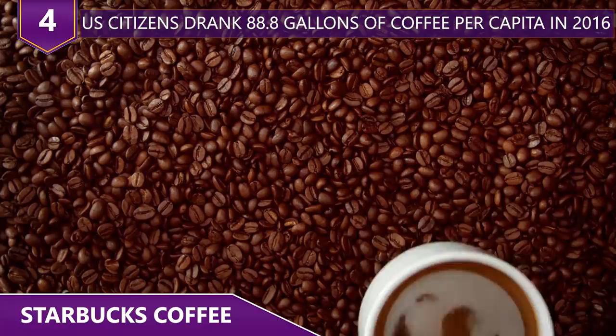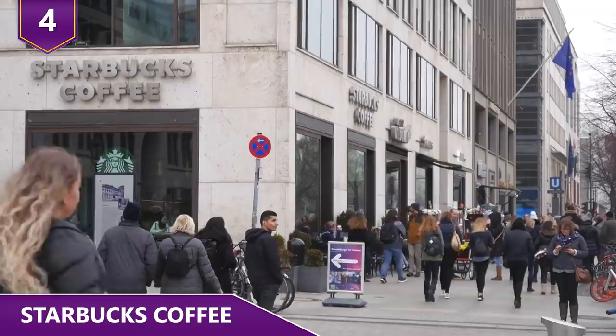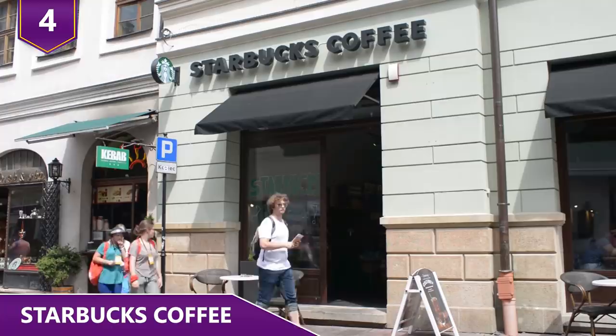Number 4 – Starbucks Coffee. Americans drink coffee more than any other packaged beverage product. People in the U.S. drank an incredible 88.8 gallons of coffee per capita back in 2016, which is more than soda, tea, and juice combined. But coffee is also one of the products with the highest profit margins, and chained coffee shops such as Starbucks know this all too well.